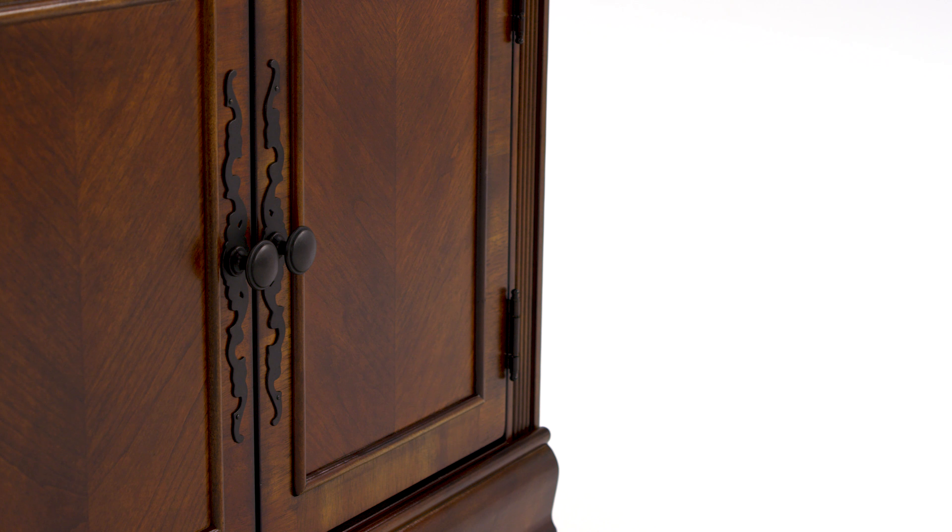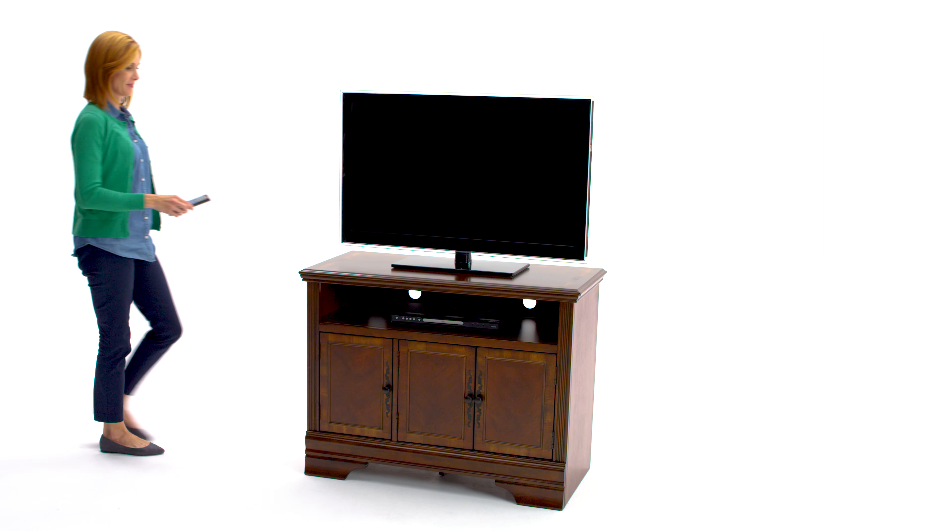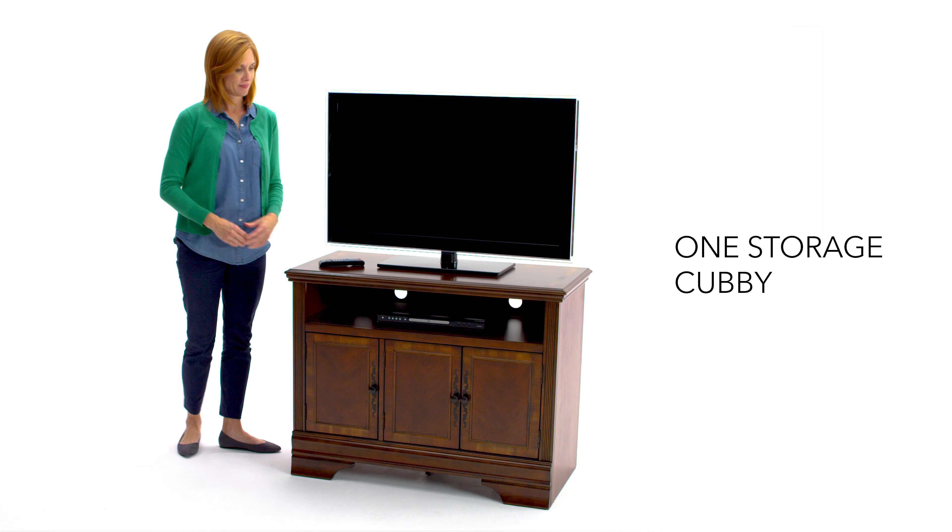There's ample storage space for all your entertaining necessities and cutouts in the back for easy access. Useful and attractive — what's not to love?